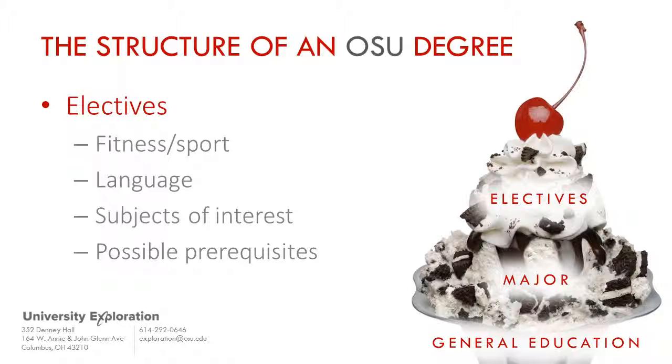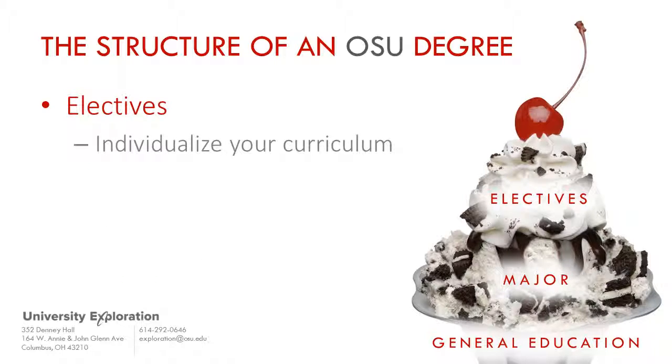There is room for elective courses in every degree plan, and often these courses serve as a way to customize and individualize a student's chosen major.